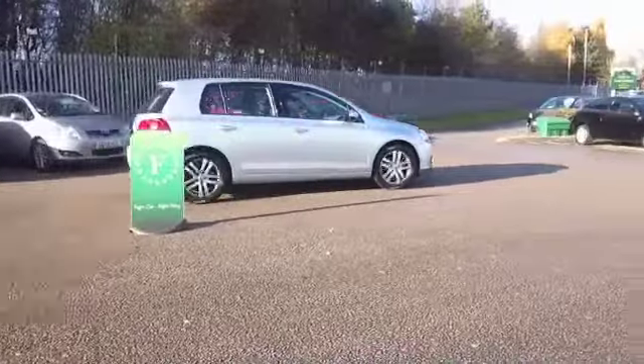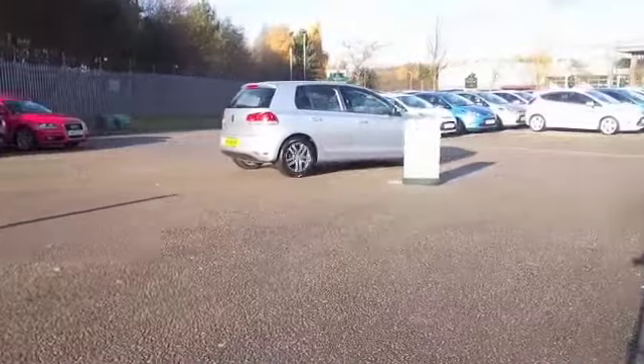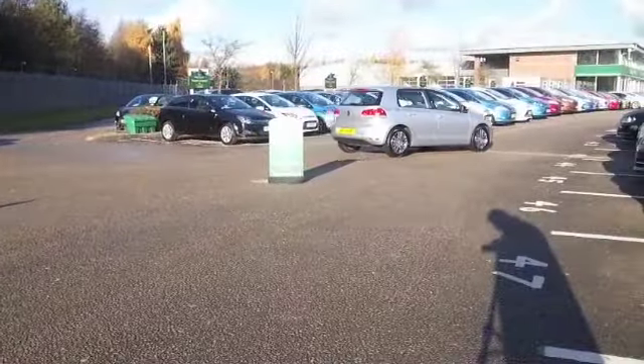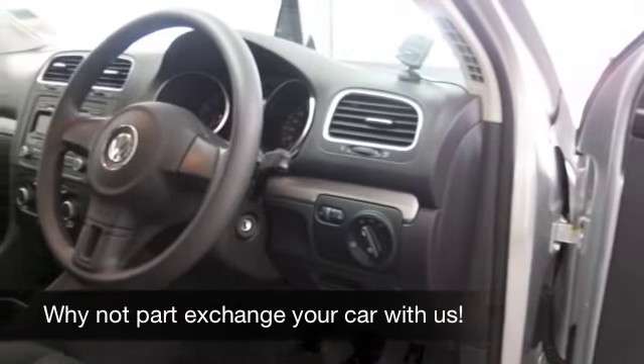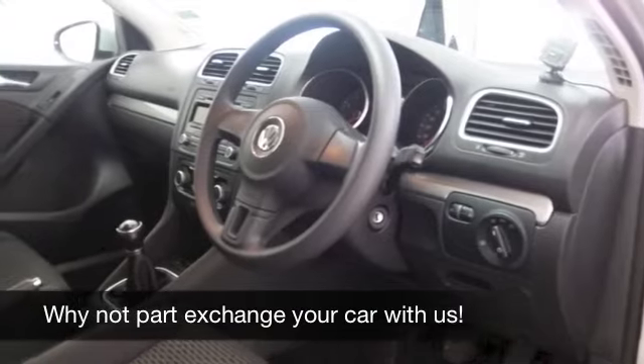This has a lovely cabin with cloth seats, you've got parking sensors, power-assisted steering, a decent sounding radio CD — so all of that's good. Nice alloys as well, ticking the boxes.